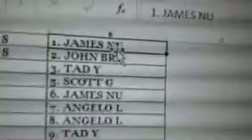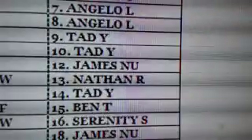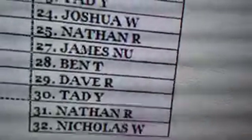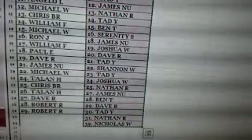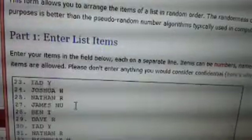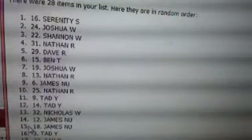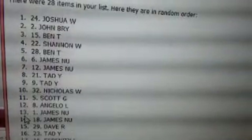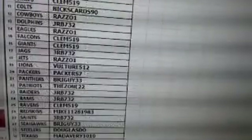Up next, we have the Ray Lewis triple threads patch, numbered 27. Here are the entries for that drawing. We'll copy that list and randomize it five times. And the winner of the Lewis patch is going to be Joshua W. Congratulations, Joshua.